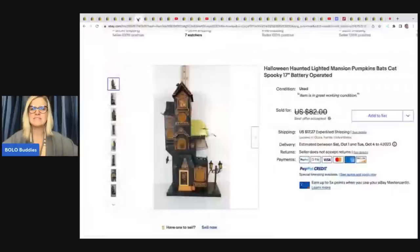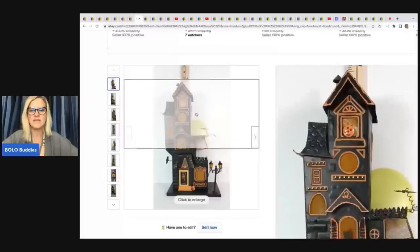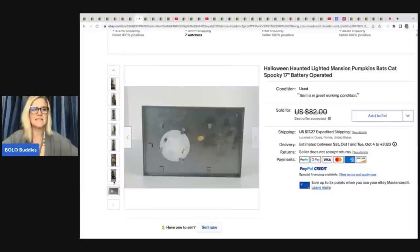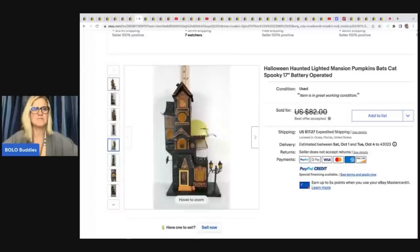The next item is a Halloween Haunted Lighted Mansion — pumpkins, bats, cats, spooky, battery operated. Someone reached out saying they lost all their vintage Halloween and Christmas decorations in a hurricane, and they bought three items from her. She took a best offer of $35 on this one, having paid $15 for it at Goodwill. Very nice of her to hook them up.